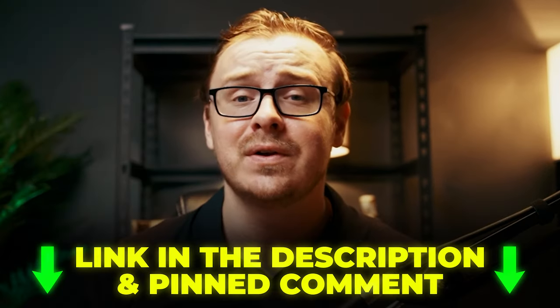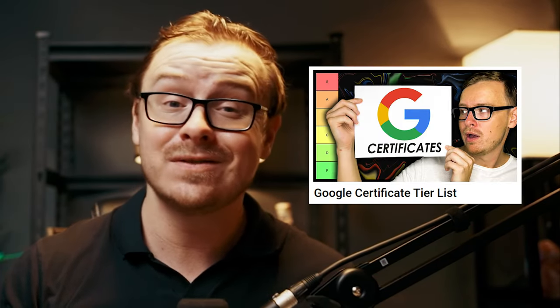But if you do put in the work, the possibilities are endless. So if you're ready to dip your toe into the world of UX design, check out the link in the description. And if you're interested in the other Google certificates, I actually rank them from S tier, which is the best, to F tier, which is the worst, in another video which you can check out by clicking right here.